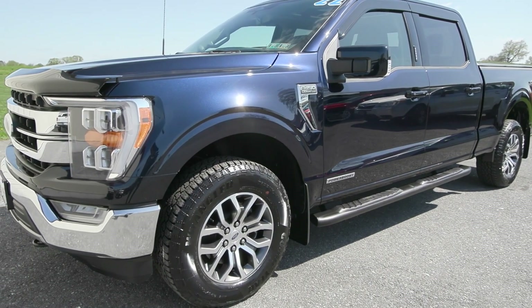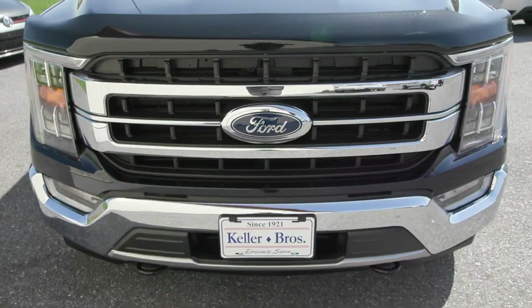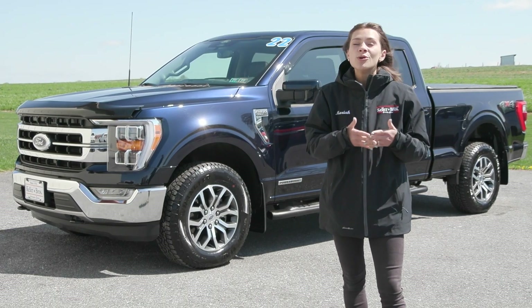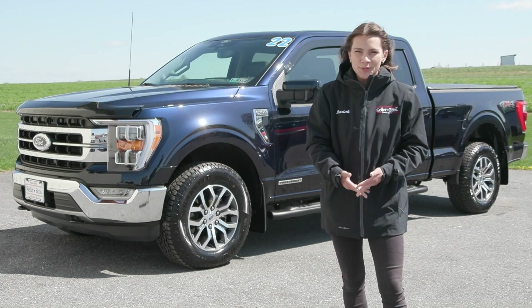If you like everything you're seeing and would like any more information, have any questions, or would like to come in and take it out for a test drive, we have an incredible team here eager to help you out. Go ahead and hit the contact us or the chat now feature on the website, or give us a call and one of our product specialists will help you further. Thank you so much for watching — I hope you enjoyed and I hope you have a wonderful day.